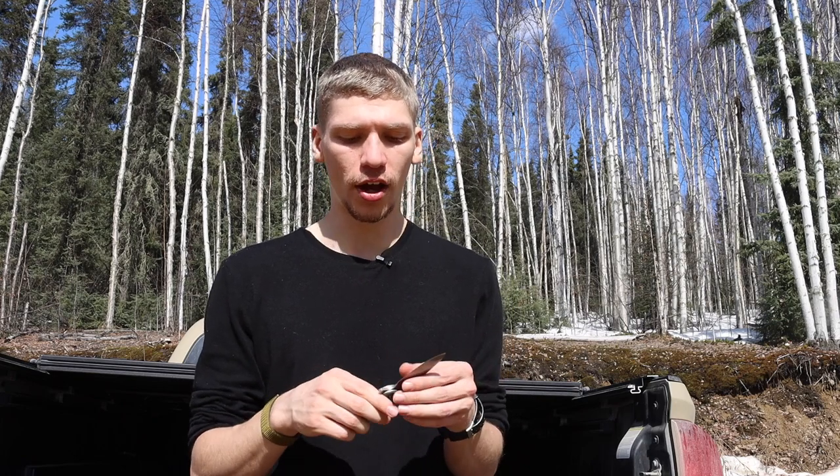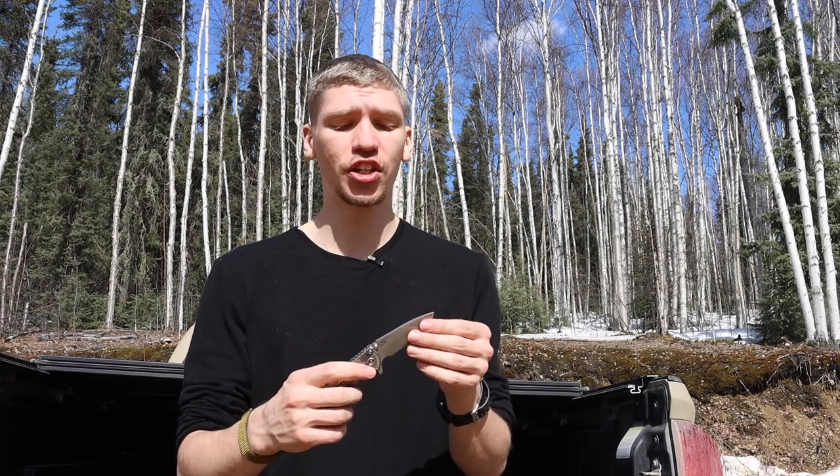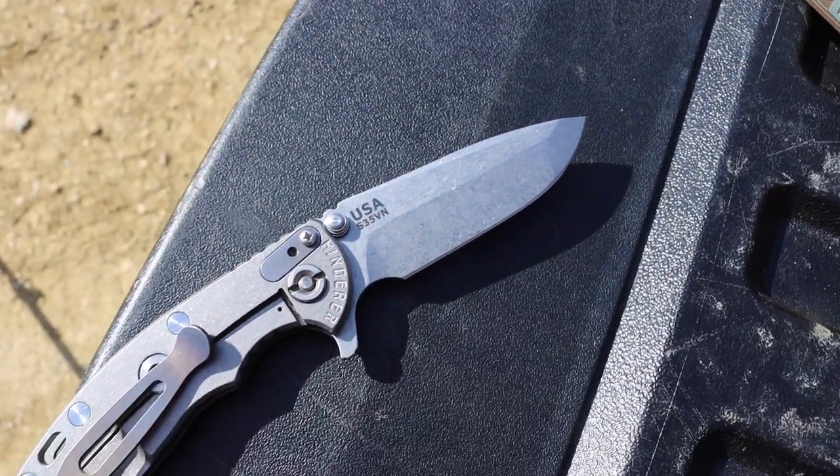The Hinderer features premium blade steel — S35VN. The ZTs and Kershaws will not be as drop-shut or as smooth and refined as a real Hinderer. That said, Hinderer is probably my least favorite of the three just because it's not a super unique design, though it takes what a knife should be and refines it — very smooth, clean, and precise. This one features Hinderer's classic Spanto tip shape: a spear point and tanto combination, giving good tip strength and piercing ability.